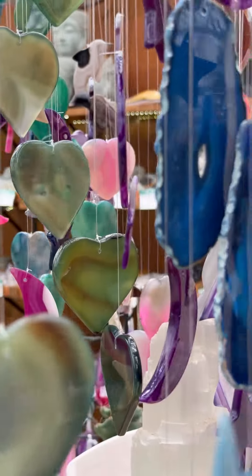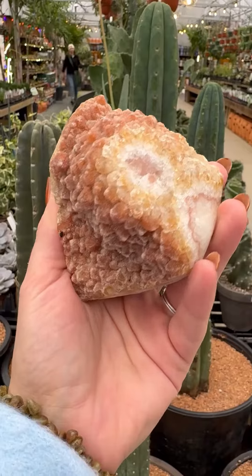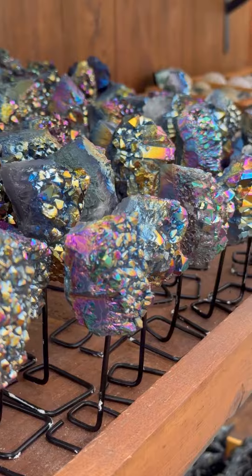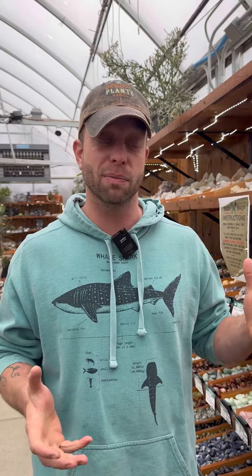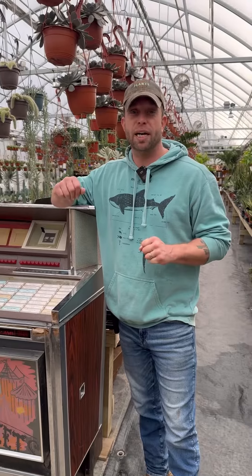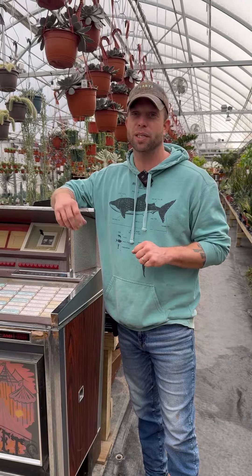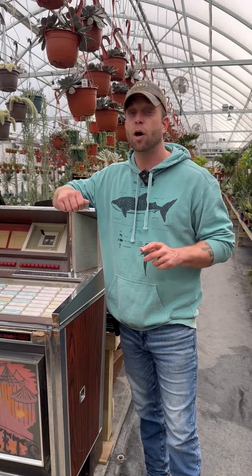A lot of great feedback lately from the rock shop, so thank you to everybody that's come out and given us feedback — we're having a great time. It's a pretty big restock, there's some really cool stuff here. These are perfect Christmas gifts, perfect for people who aren't great with plants and perfect for people who are great with plants. A huge restock in the Hollow Earth Rock Shop, right here at Groovy Plants Ranch tucked in with all the amazing plants. Hope to see you soon.